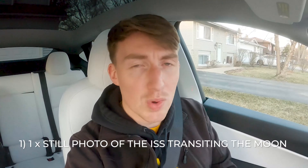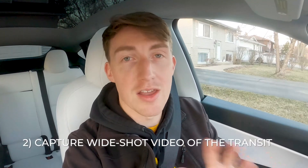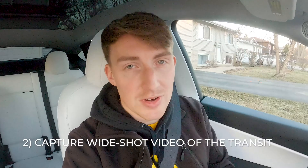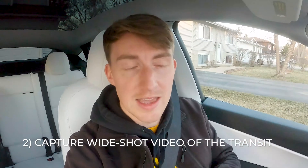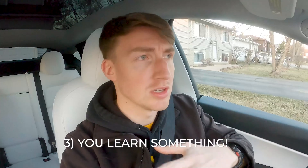Today's mission is a cool one. We're going to travel 30 miles away from where I'm located, north into the southern portion of Wisconsin, and we're going to go take a photo of the International Space Station transiting the lunar surface. The objectives for this mission are: one, capture at least one successful still image of the space station crossing the moon's surface. Two, capture a wide shot of video content of the station in real time transiting the lunar surface. And three, you guys learn something — about astrophotography, the space station, or how orbits work. If we fail, we'll just get out there and try again.